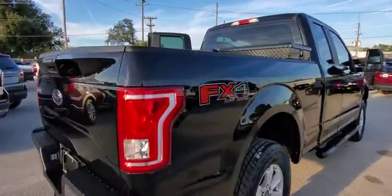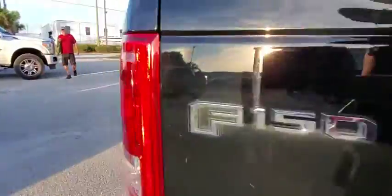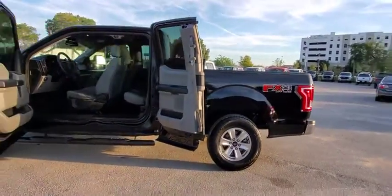Here are some of this vehicle's great options: traction control, dual airbags, power steering, four-wheel disc brakes, cruise control, electronic stability control, compass, fog lamps, power door locks, brake assist.